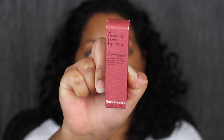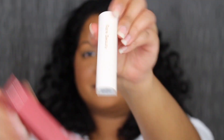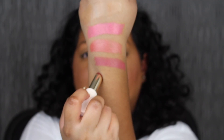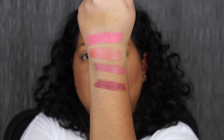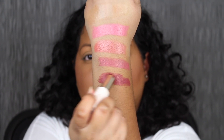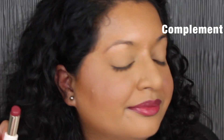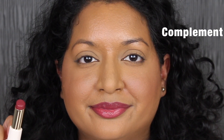The next shade is called Compliment. Compliment is described as a muted berry shade. Very pigmented with one swipe — it's so gorgeous. There are very few lip balms that can cover up my dark upper pigmented lip, but this lip balm covered it up. I am super impressed. The shade in Compliment does complement my skin complexion — it has to be my second favorite out of the collection so far.